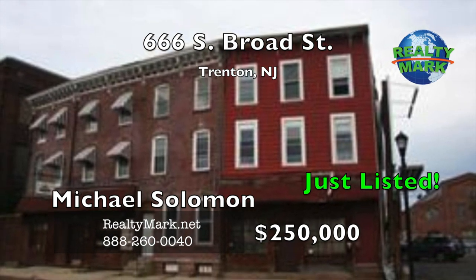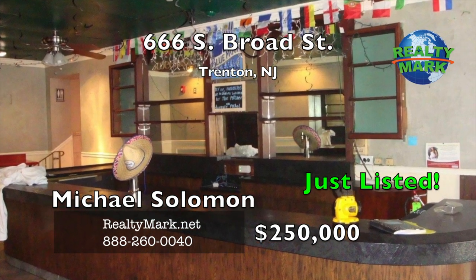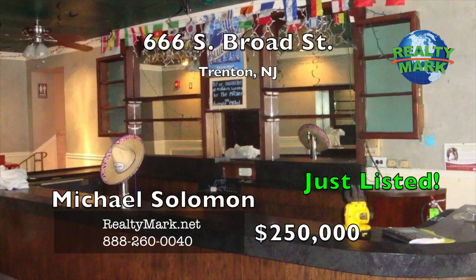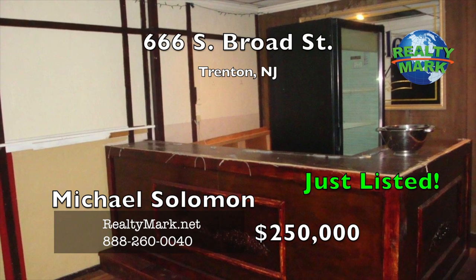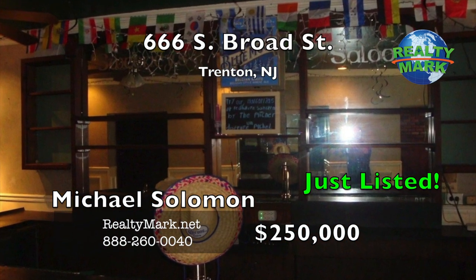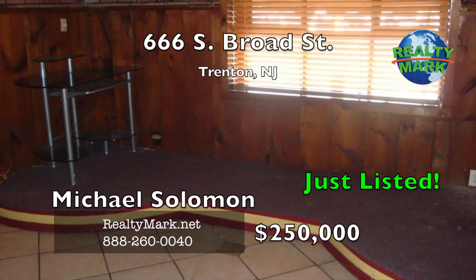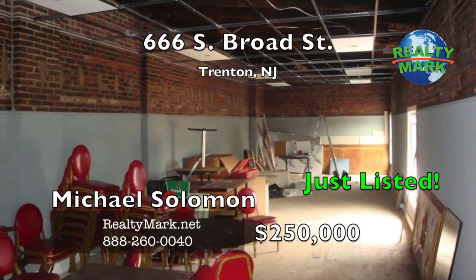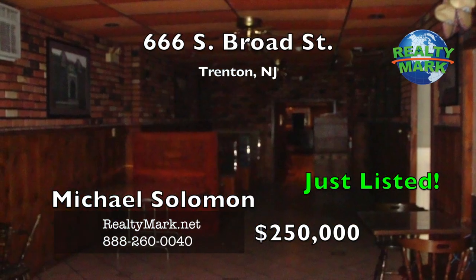Formerly Mario's Bar and Restaurant and Sweeney's Pub. The bar restaurant has two bar areas, two dining rooms, a kitchen, three bathrooms, an office and an upper level. There are seven apartments on the second and third floors. There is a commercial unit on the first floor that also has a garage warehouse area in the rear of the building. There is a parking lot on the side of the building that also has a billboard. Call Michael Solomon for more information.